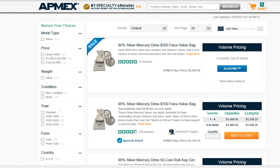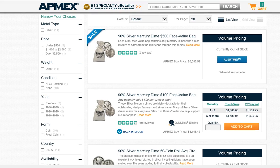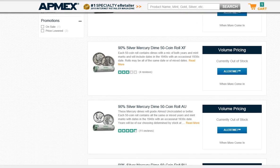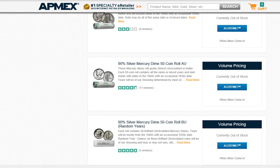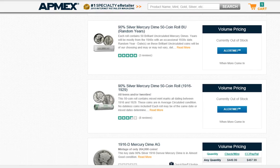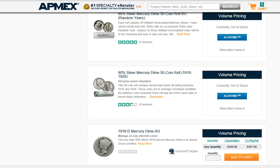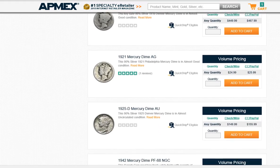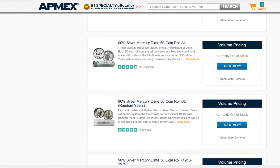But everything else is gone. The $500 face value bag, all the rolls — average circulated, extra fine, almost uncirculated, BU — the 1916 to '29 dated rolls are all gone. Everything's gone. Just amazing.